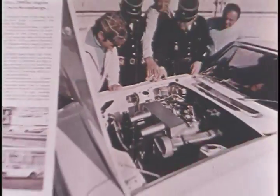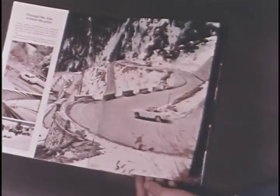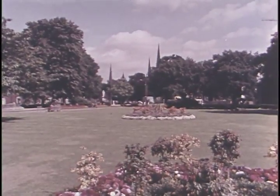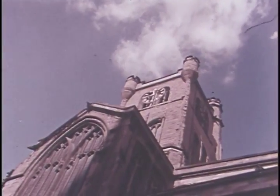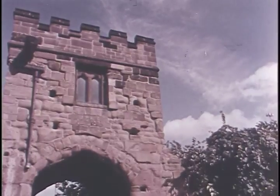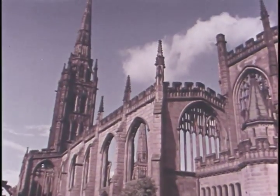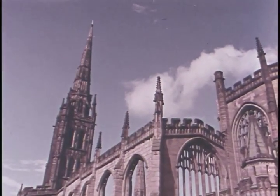This is the final act in the creation of a new car, the end of a long, long trail of events which began at the very heart of England, in Coventry, famous city of spires, where ancient churches and noble buildings survive the ravages of time and the devastation of war. Where the majestic tower of the old cathedral still stands as a memorial to the craftsmanship and skills of its citizens.